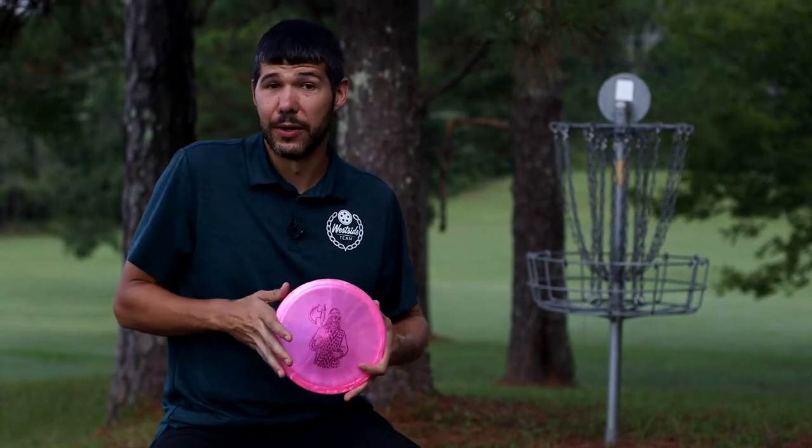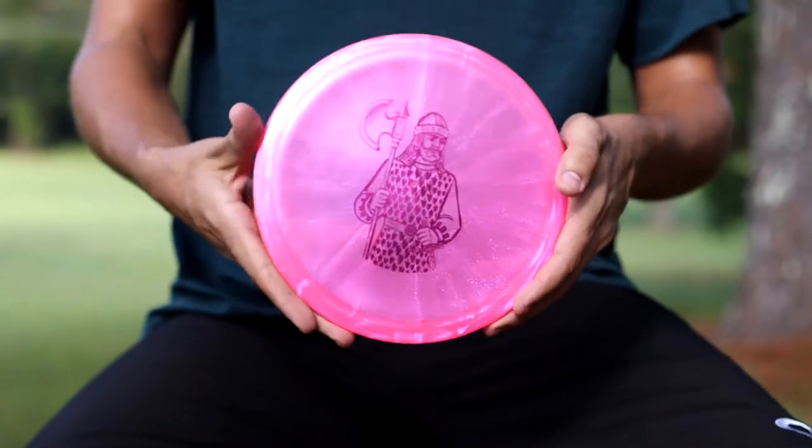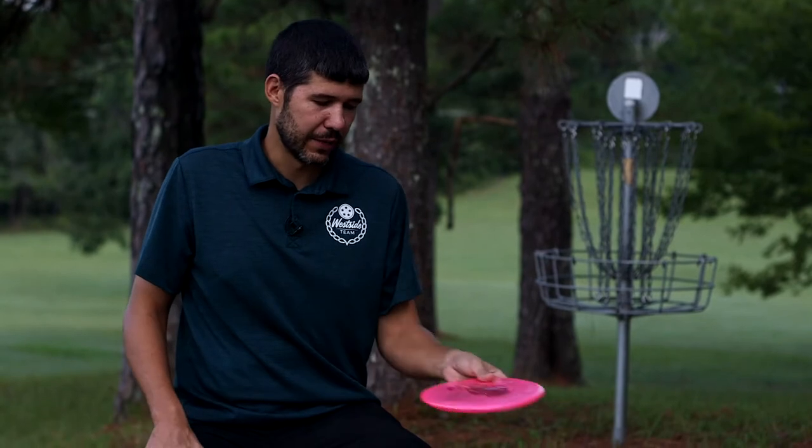Then I've got this Glimmer Gatekeeper — this thing is beautiful, I love this one. It's a tick more overstable, so it fights the wind a little bit better. I use it on hyzers, upshots, and stuff like that.